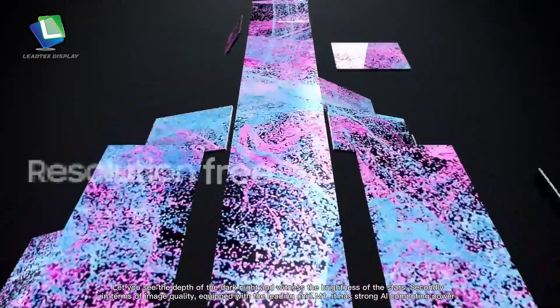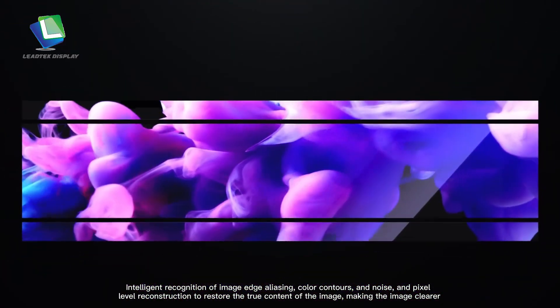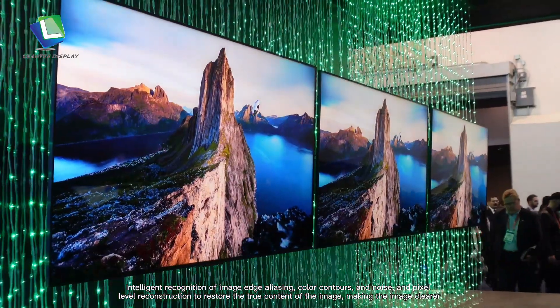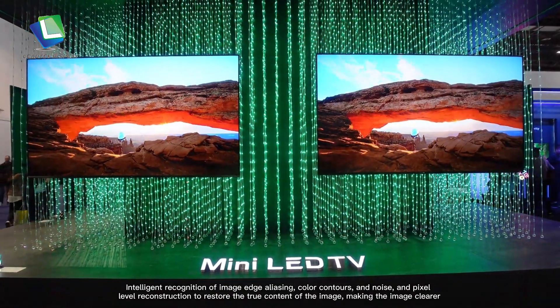Secondly, in terms of image quality, equipped with the leading chip M1, it has strong AI computing power, intelligent recognition of image edge aliasing, color contours, and noise, and pixel-level reconstruction to restore the true content of the image, making the image clearer.